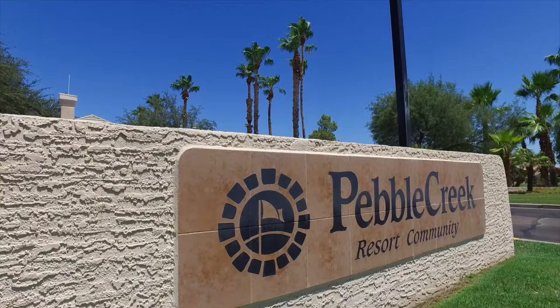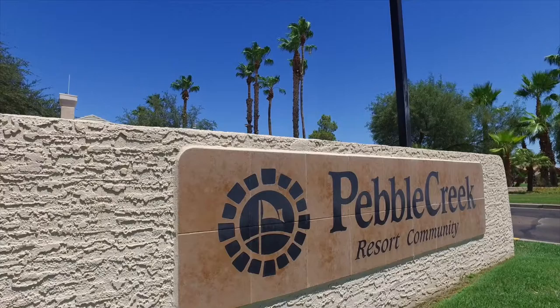So whether you're a golf enthusiast or just want to sit back and relax in the Arizona sun, come make Pebble Creek your home.